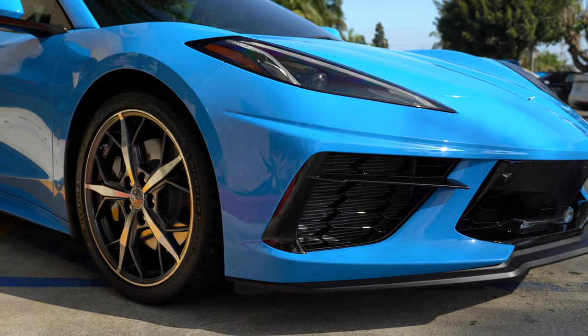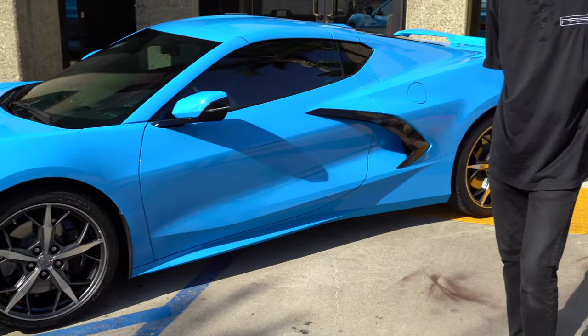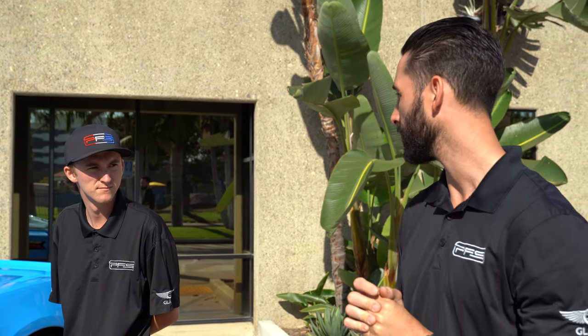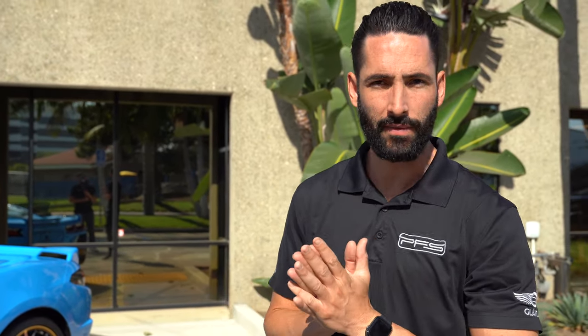The next thing on the car is the Z51 package. This is a must if you want better handling, better braking, and better cooling — the giveaway is obviously the calipers. The Z51 package is about another $5,000. The plan with this one is to take it to a track, and Chevy actually warranties the car for track use. The other options include the engine bay appearance package with some carbon fiber and blue seat belts. With that spec, it brings it out to $81,625. We'll get to who got closest to that shortly in the video.